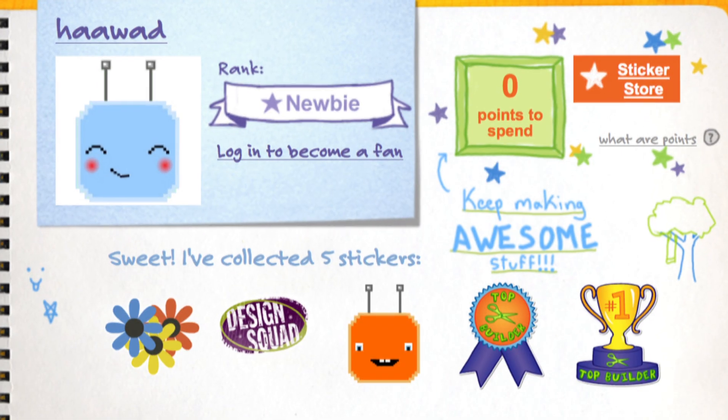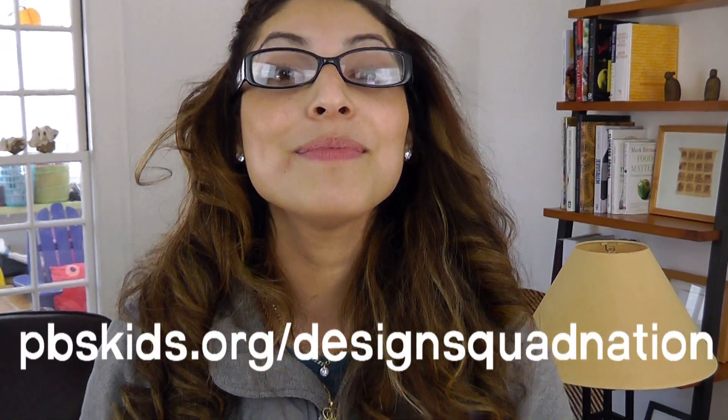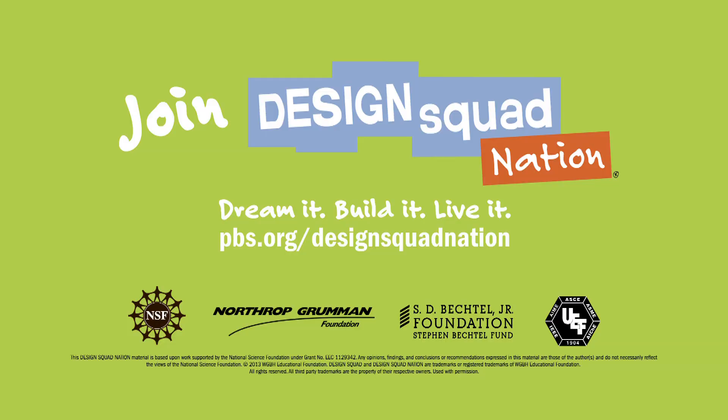And the four runners-up, who've all earned virtual stickers they can use on the Design Squad website. Stay tuned — soon we'll be announcing our next Top Builder Challenge! Thank you very much!